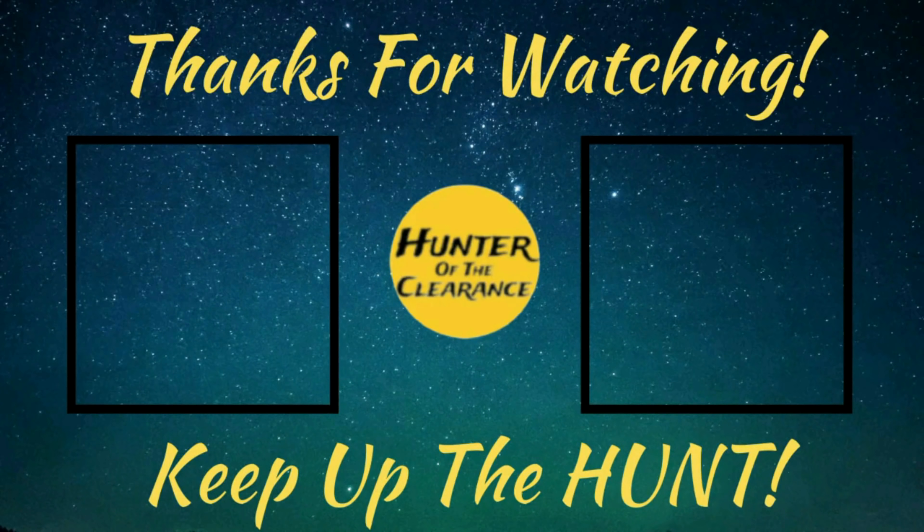You guys, we had a blast today — we had a blast in this episode for sure! Please, on your way out, go ahead and smash the like button, subscribe to the channel if you haven't already done so. Make sure you hit that bell notification to stay up to date on all the latest and greatest videos. And remember, always keep up the hunt. We'll see you next time.